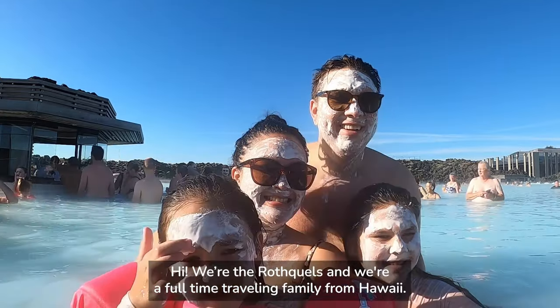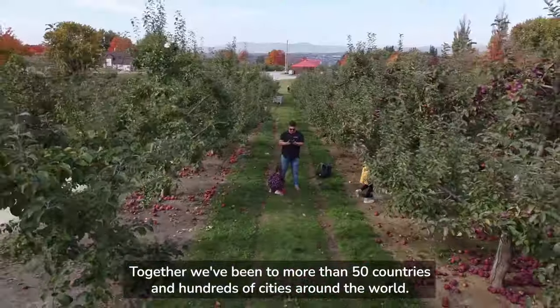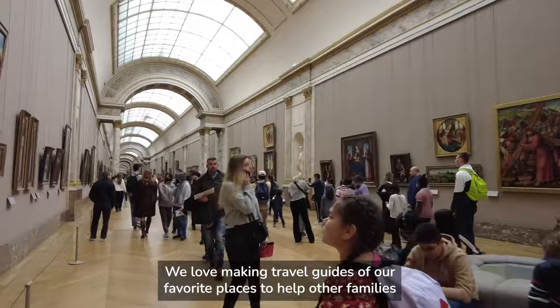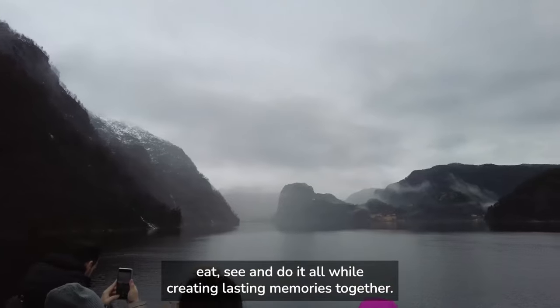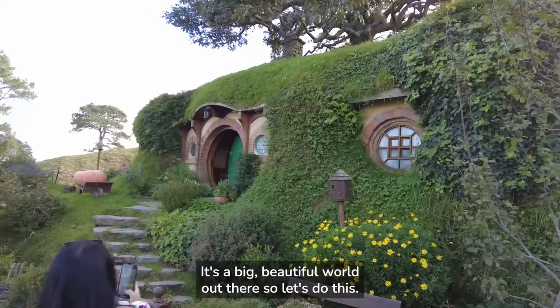Hi, we're the Rothquals and we're a full-time traveling family from Hawaii. Together we've been to more than 50 countries and hundreds of cities around the world. We love making travel guides of our favorite places to help other families eat, see and do it all, while creating lasting memories together. It's a big, beautiful world out there, so let's do this.